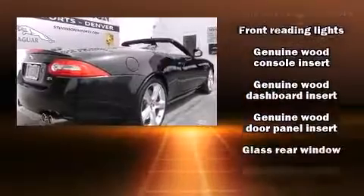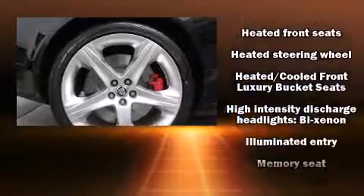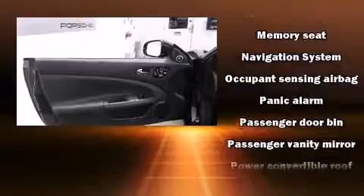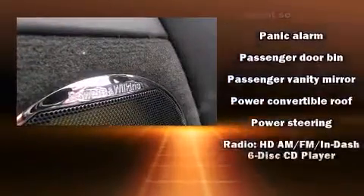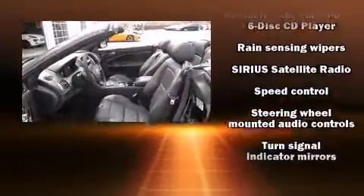Jaguar also prioritized safety and security by including front and side impact airbags, anti-whiplash front head restraints, and 4-wheel disc brakes with ABS. For added security, Dynamic Stability Control supplements the drivetrain.